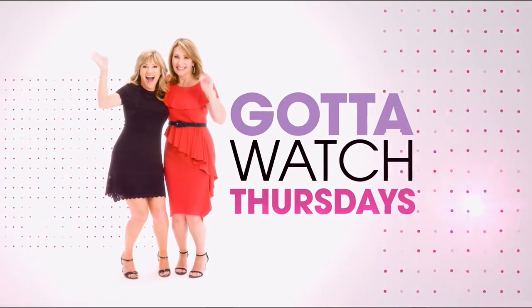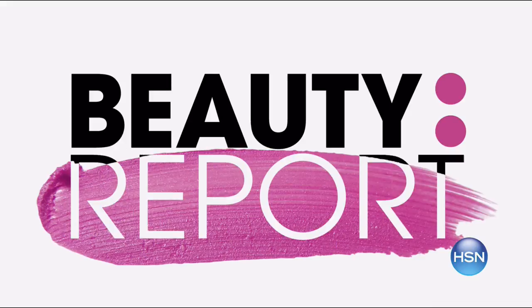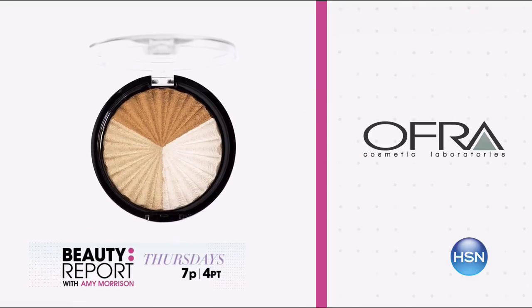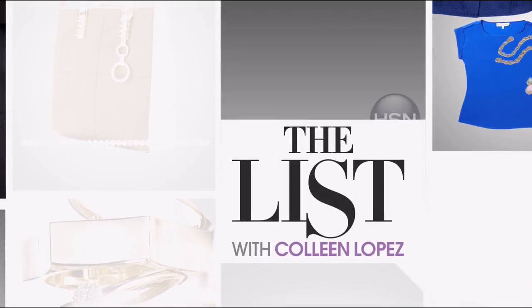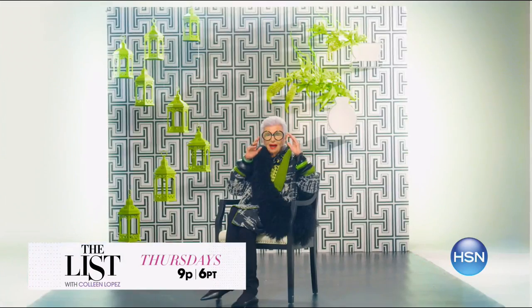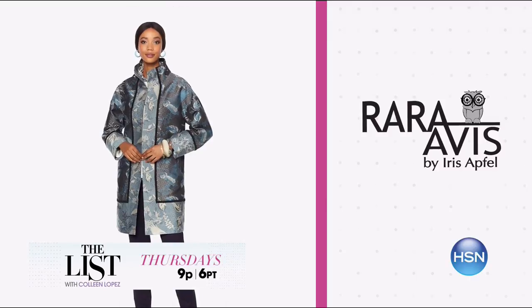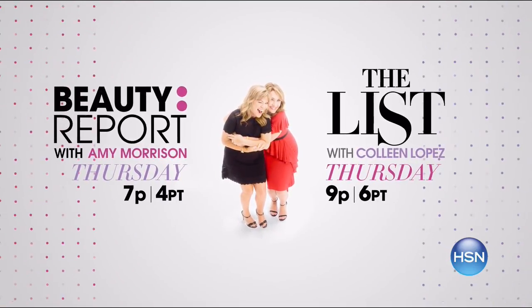Join Amy Morrison and Colleen Lopez for Gotta Watch Thursdays — all new this week, starting with Beauty Report at 7 p.m. Amy Morrison has the exciting launch of Ofra Cosmetics with special guest YouTube star Nikki Tutorials. Then follow Colleen Lopez on The List at 9 p.m. for a special edition Iris Apfel Takeover with her fall collection of beautiful auto wear pieces like the critter coat featuring animal motifs. You won't want to miss this show starting Thursday at 7 p.m.